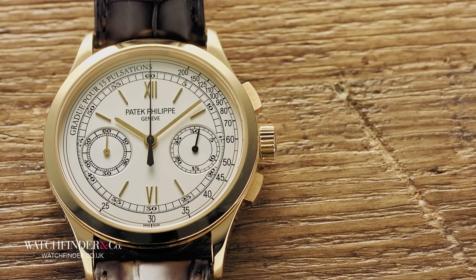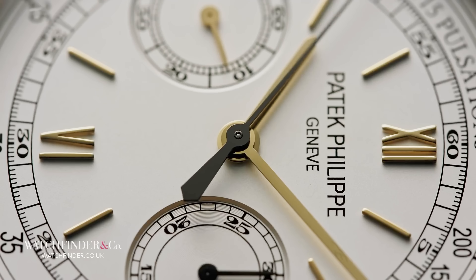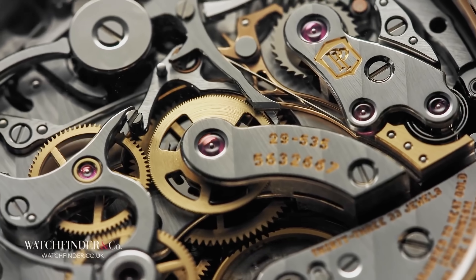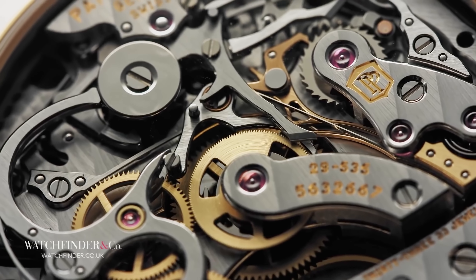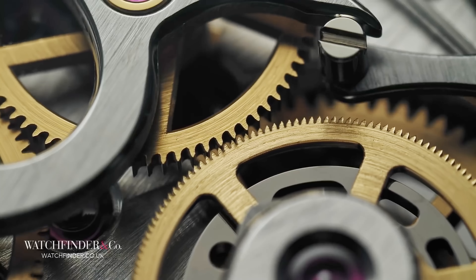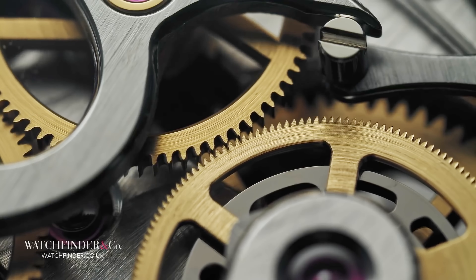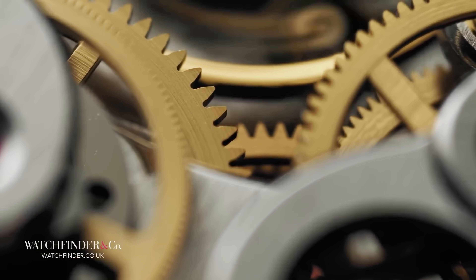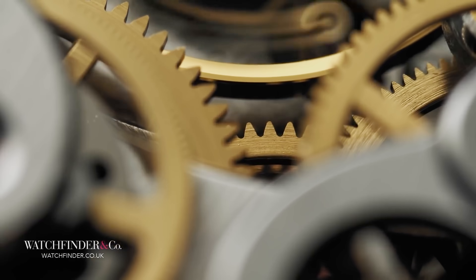For that, you're treated to a 39mm yellow gold case, a simple and legible pulsation dial, and a view to die for around the back in the form of the calibre CH29-535PS. To really hit home why this watch costs as much as it does, we go in a little closer, to admire the finishing that's held to such a high standard — Patek Philippe had to create its own seal of excellence.